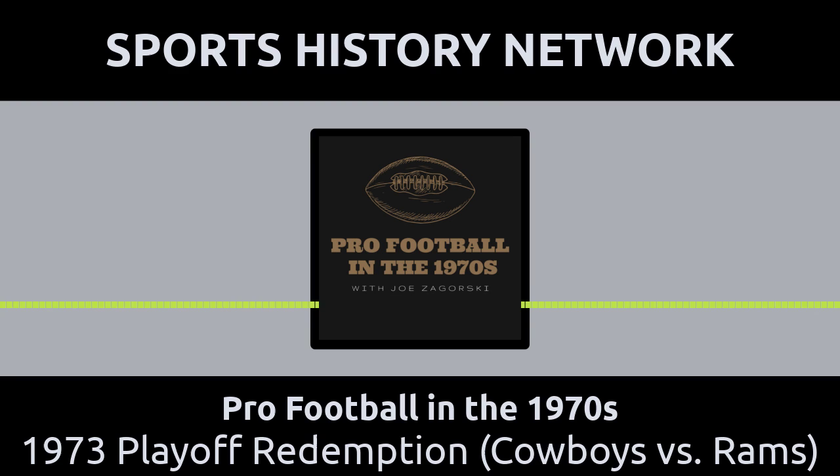Dallas head coach Tom Landry had one major job to accomplish against Los Angeles: his defense had to at least slow down Harold Jackson. Remember those 238 receiving yards? The Cowboys could ill afford a repeat of that torching, and the Rams really wanted to repeat it. Landry's defense managed to accomplish their mission, limiting Jackson in this playoff game to just one catch all game long.